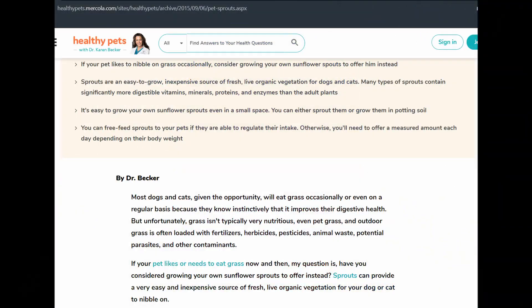Let's not waste any time. Alright, over here, Dr. Becker points out in this article from Mercola Healthy Pets that eating sprouts can satisfy a certain behavior that I'm sure we've all seen our animals do. This is their desire to chew on grasses. When we see our animals do this, we often think they have an upset stomach, but that's not always the case. This is a natural behavior. They do this to get extra fiber, vitamins, minerals, enzymes, and things in their diet. And this is something they do in the wild also.